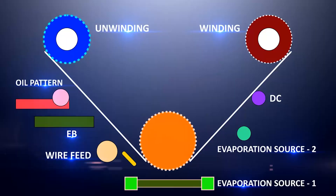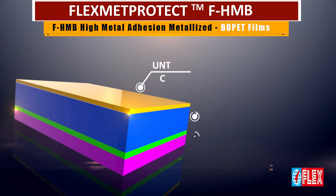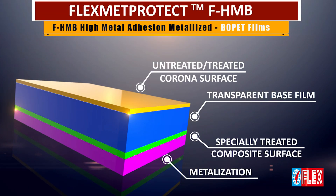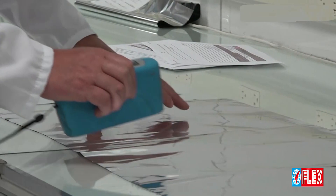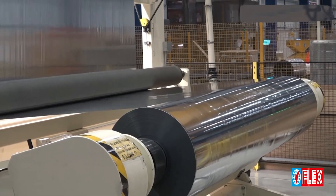For the first time, using a new advanced technology, FlexMet Protect, Flex Films has developed a metalized BOPET film that enables extremely high metal adhesion and excellent barrier properties for flexible packaging materials, delivering high sustainability.